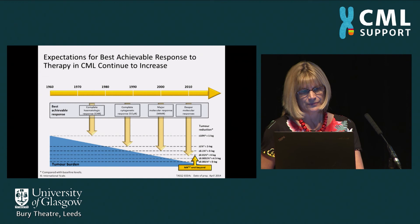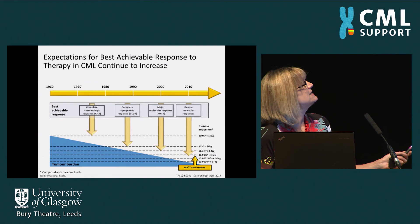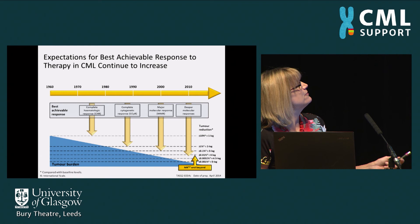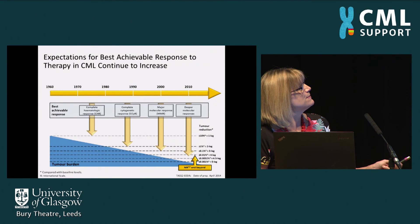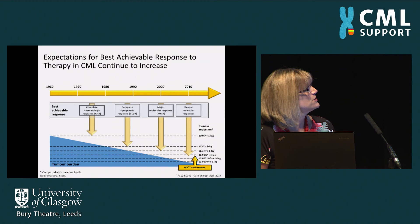Our expectations for treatment response have increased over the years. In the 1970s and 80s, before effective treatments existed, we simply aimed to normalise blood counts. When interferon came along in the 1990s, we aimed for cytogenetic responses. When imatinib came along, we hoped patients would achieve major molecular responses as a safe endpoint. Nowadays, the ultimate goal of treatment is for patients to achieve really low levels of molecular response — deep molecular response — allowing them to potentially stop treatment in the future.